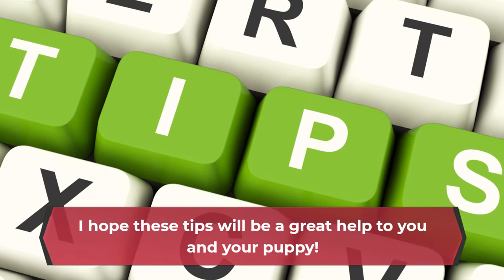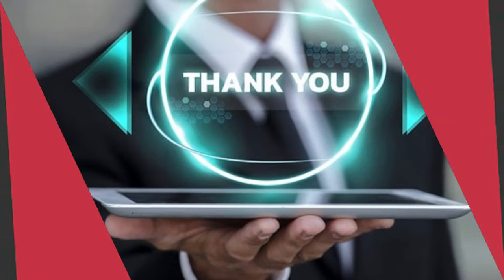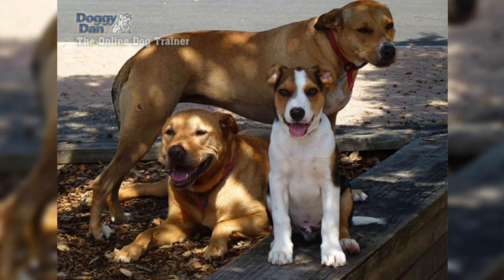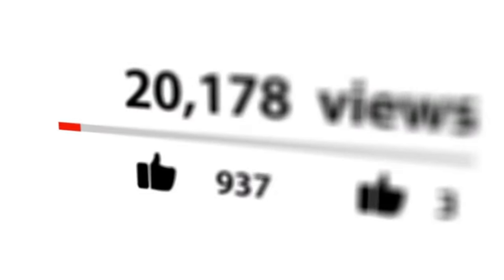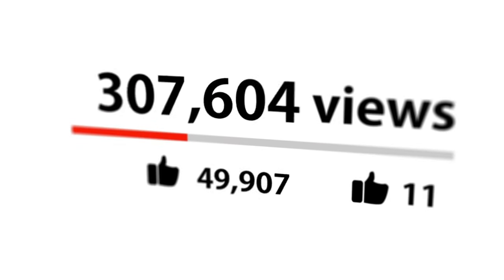I hope these tips will be a great help to you and your puppy. Thanks for watching the video. Do you want to be a good pack leader and stop your dog's behavioral problems for good? Check out the first link in the description and get your dog training video series absolutely free. Don't forget to hit that like button and subscribe for more dog related content. See you next time.